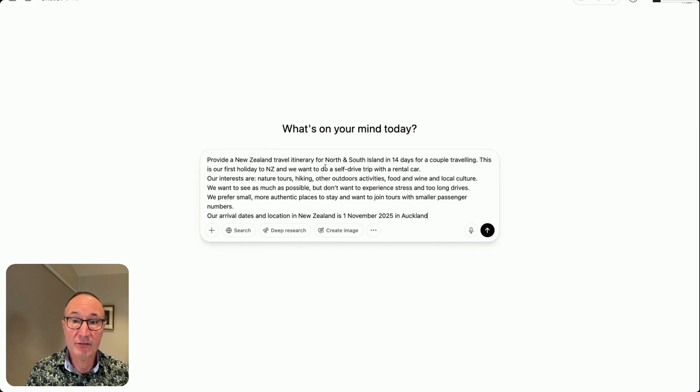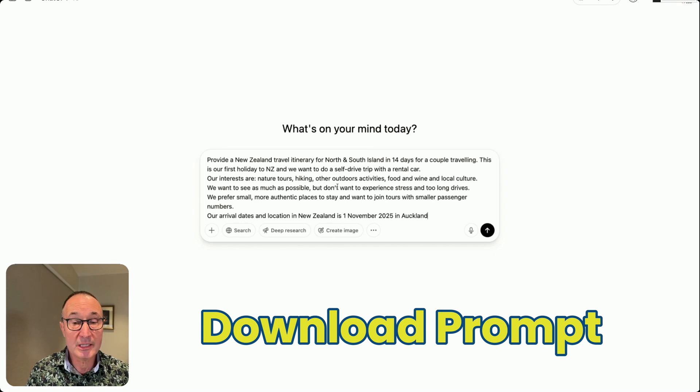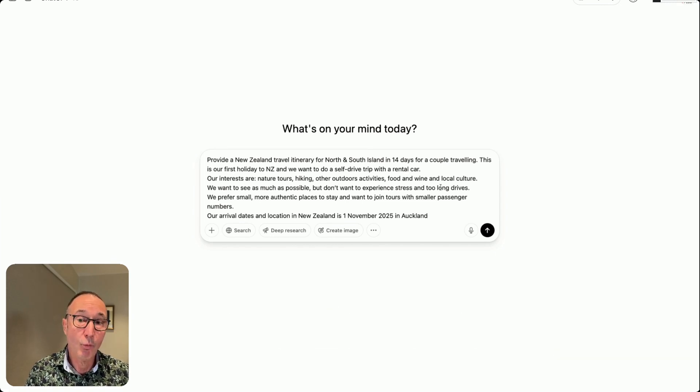The prompt covers interests — we want to see as much as possible but don't want to experience stress. Travel dates: arriving into New Zealand 1st of November. You can download this prompt in the description box below. Now let's have a look at what ChatGPT comes up with for your first result.